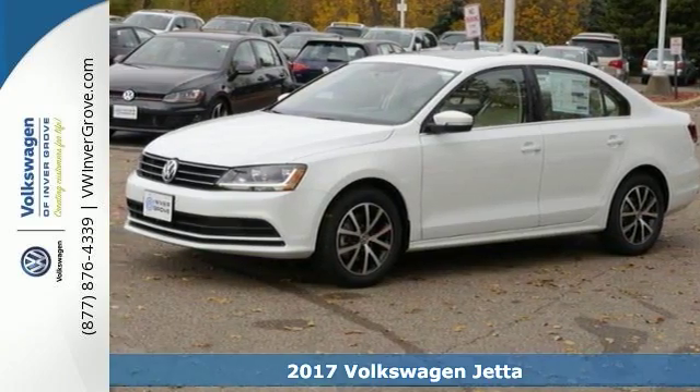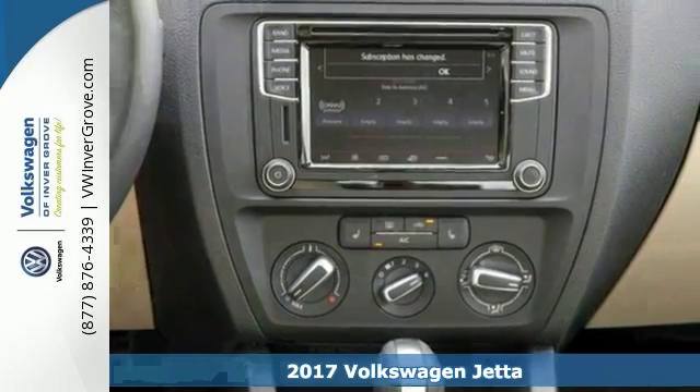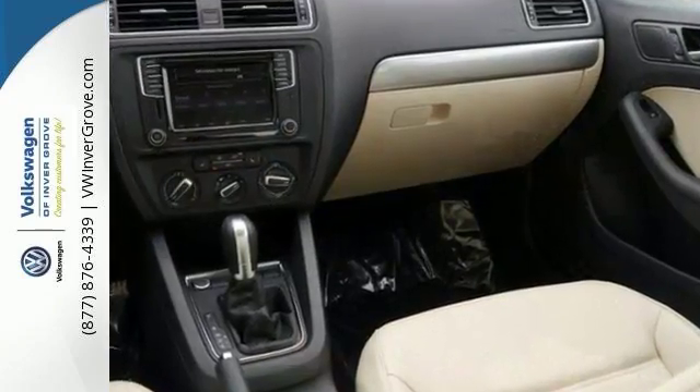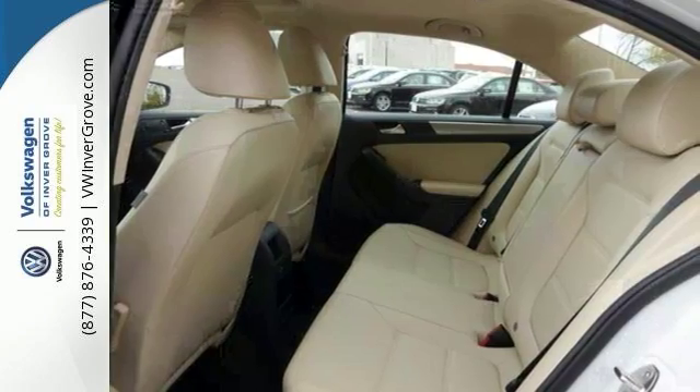We feature 100% inspected vehicles like this 2017 Volkswagen Jetta. It offers heated mirrors, a sunroof, and a CD MP3 capable sound system. It has steering wheel controls, hands-free wireless connectivity, and a multi-information display.